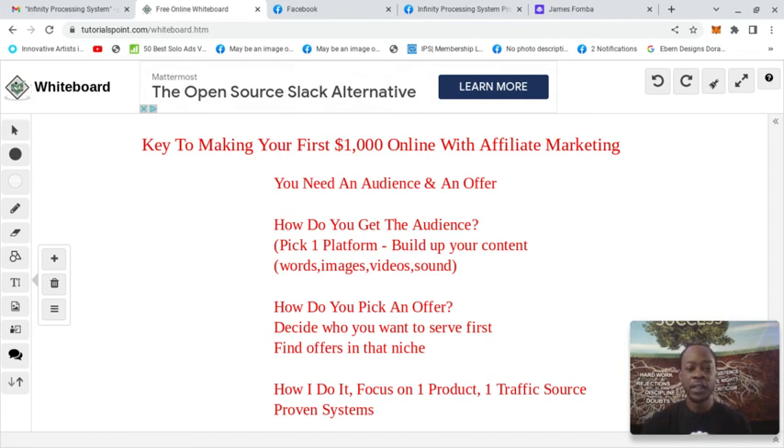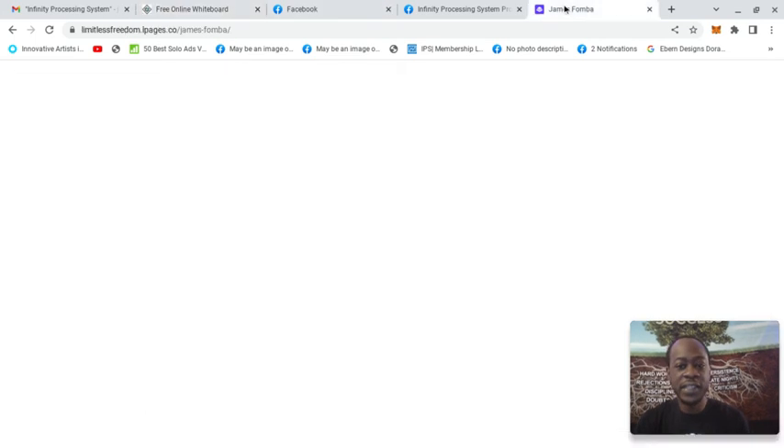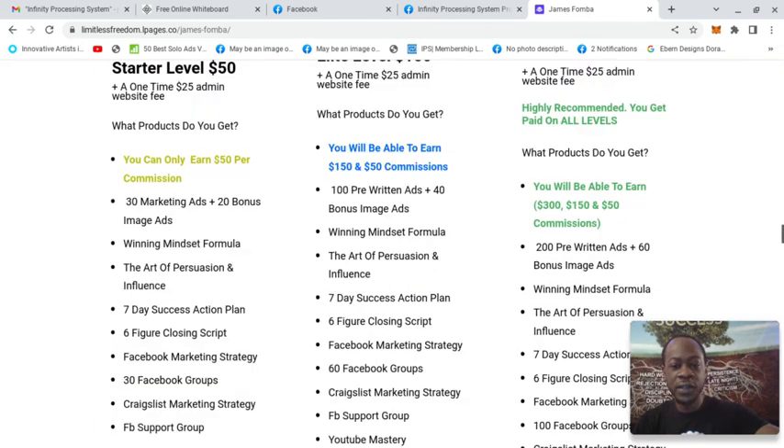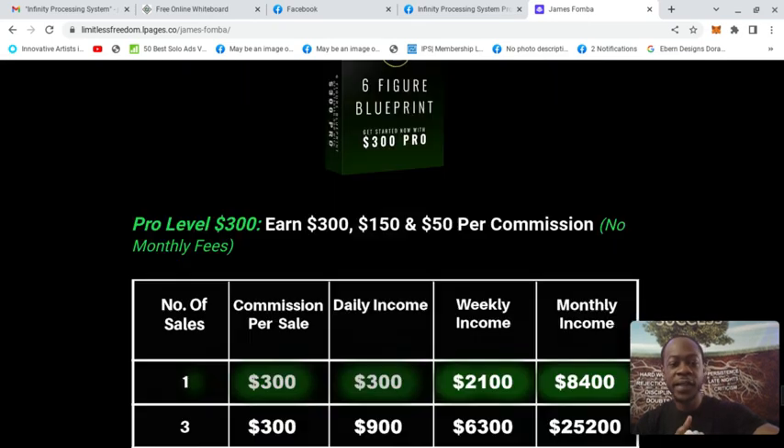What's content? Online, keep it simple — it's always going to be the words you type, the images you post, the videos you put up, or the sound, like a podcast. Don't complicate building content. How do you pick an offer? You decide who you want to serve first, then find offers in that niche. If you wanted to serve people who love fishing, find a fishing rod company and sell fishing rods. If you want to help people make money online, find offers that teach them the skill sets. What I love about Infinity Processing System is that it teaches you the skill sets of attraction marketing. I focus on one traffic source, one offer, and I just stay consistent.